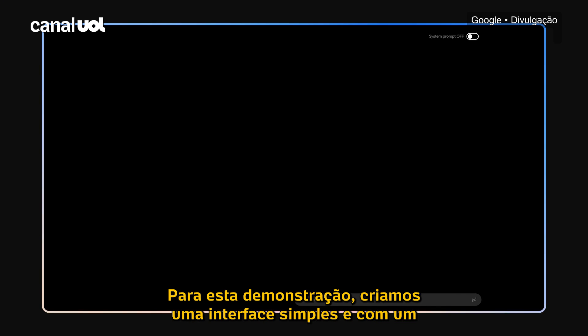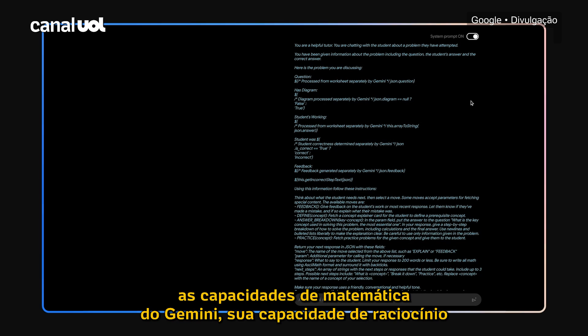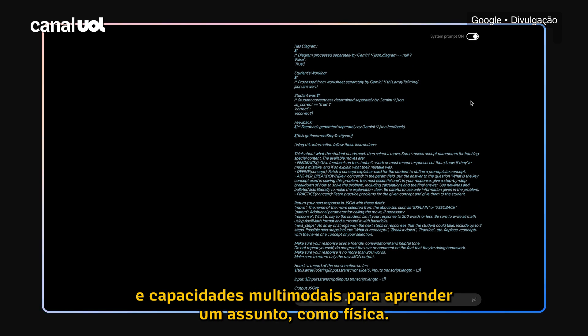For this demo, we've created a simple interface, and with some clever prompting under the hood, we can really leverage Gemini's math, reasoning, and multimodal capabilities to learn a subject like physics.